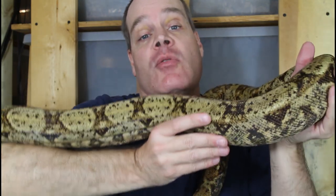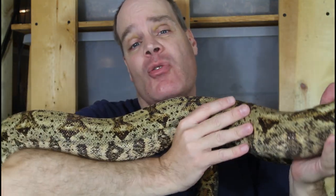Hey guys, Brian from Brian Boas here. Dwarf boa constrictors are a great way of getting the full-body boa constrictor experience in a pint-sized package, and I strongly recommend dwarf boa constrictors for people that don't have a lot of space but they want to keep a boa constrictor.